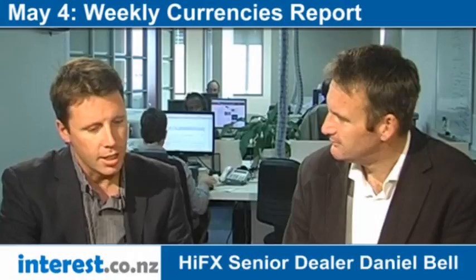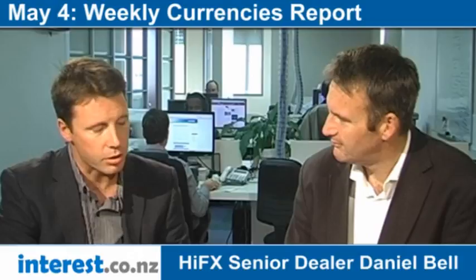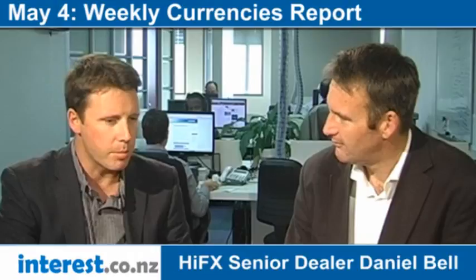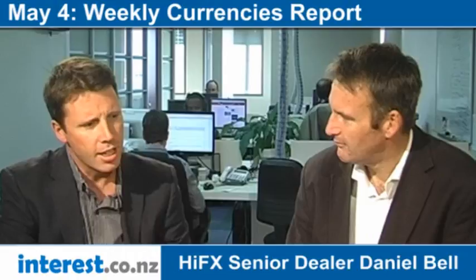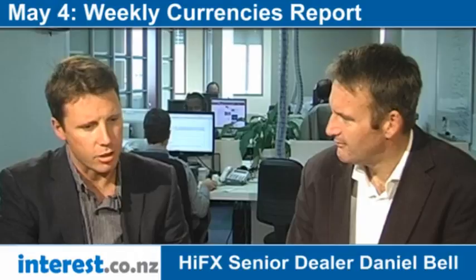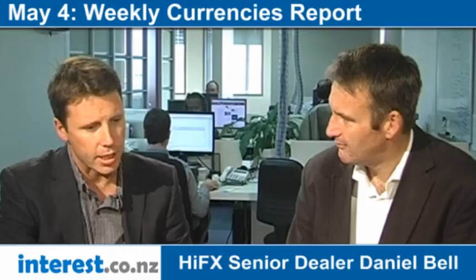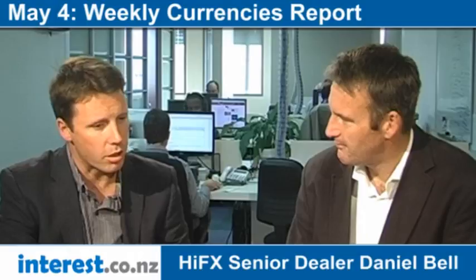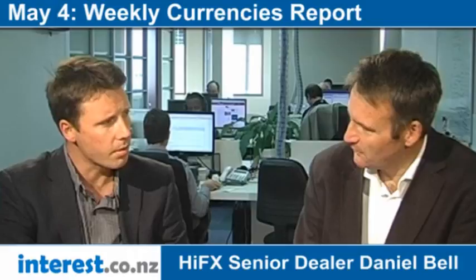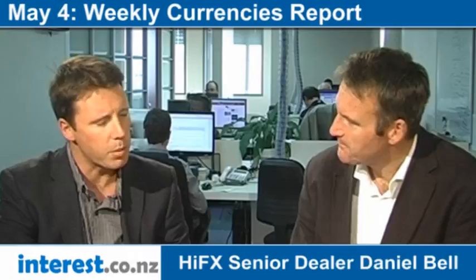Yesterday, we saw the headline unemployment rate in New Zealand spike up to 6.7%, which was unexpected. The participation rate has increased, and some economists have pointed out that the employment situation in New Zealand isn't all that bad. But that headline number gave traders an excuse to sell the New Zealand dollar. We've also seen ongoing weakness in commodity prices really starting to show up — Fonterra's milk auction this week was weaker again, and the ANZ commodity price index for April had another 4.5% drop. Yet the New Zealand dollar had held up remarkably well until now, playing a bit of catch-up overall.